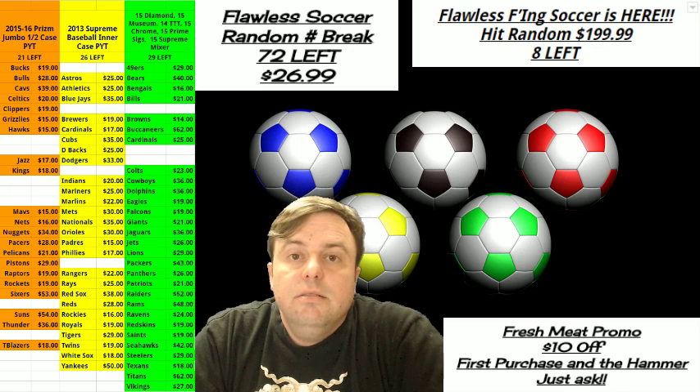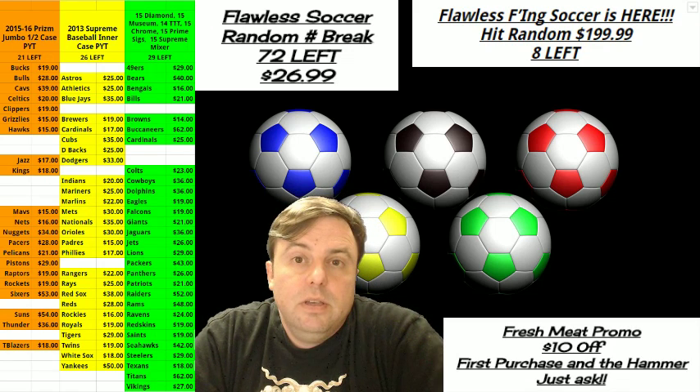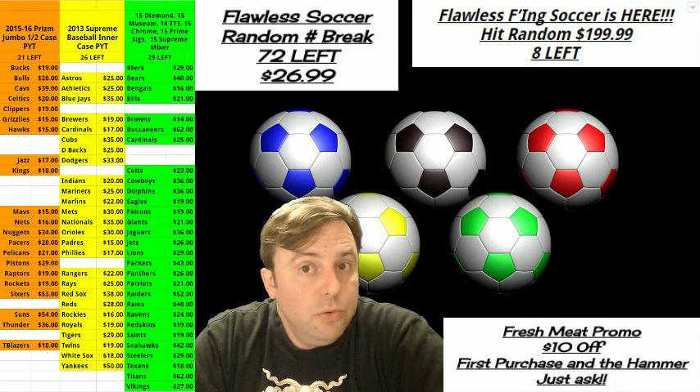We're going to go first and look at the Gala football. It's a one-box hit draft.